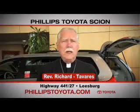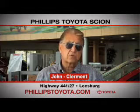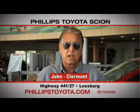Why buy at Phillips Toyota? You're treated like family. The prices are fantastic. The sales people were great. They're professional. They're thorough. They're complete. The way we've been treated, we will continue coming back. By far the best Toyota dealership I have ever dealt with in my life.